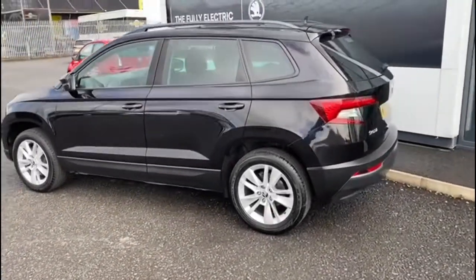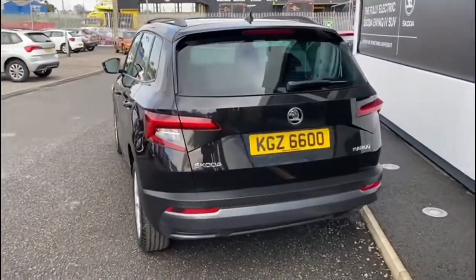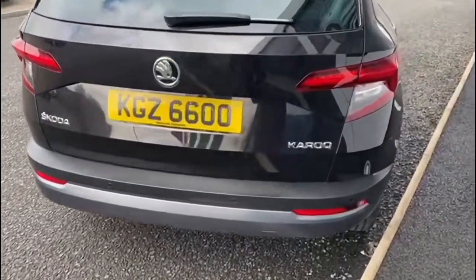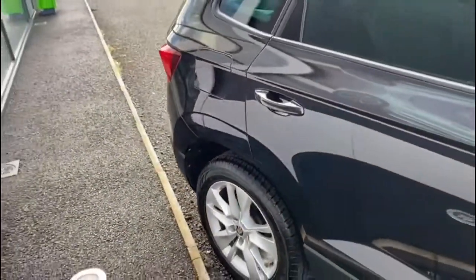The car has 40,538 miles on the clock. Some other features that are standard with the SE Technology model are things like adaptive cruise control, touchscreen satellite navigation, Bluetooth for your mobile phone with the SmartLink features, and it also has DAB digital radio.